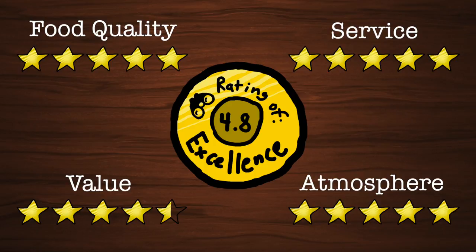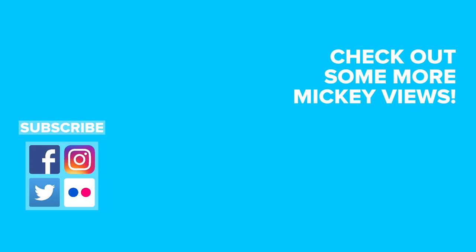Thanks for watching. Be sure to let us know your thoughts on this Mickey Views restaurant review, and let us know what restaurant you want us to review next. Be sure to check out our other restaurant reviews, like the Skipper Canteen in the Magic Kingdom, the Boathouse in Disney Springs, and more. Have a magical day.